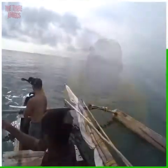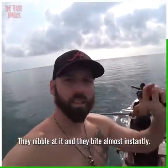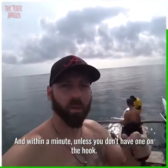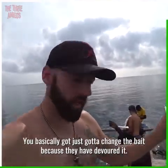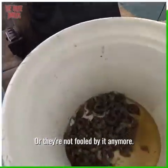Oh wow, that's gonna hurt. Have you ever been bitten? Not your lucky day, is it! So what happens when you throw that line down? They nibble at it and bite almost instantly — within a minute, unless you don't have one on the hook, you've basically got to change the bait because they've devoured it or they're not fooled by it anymore.